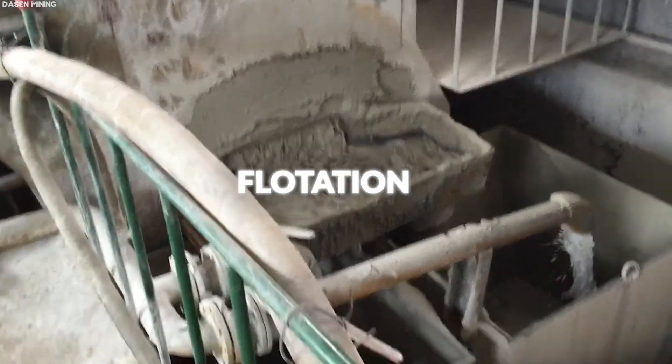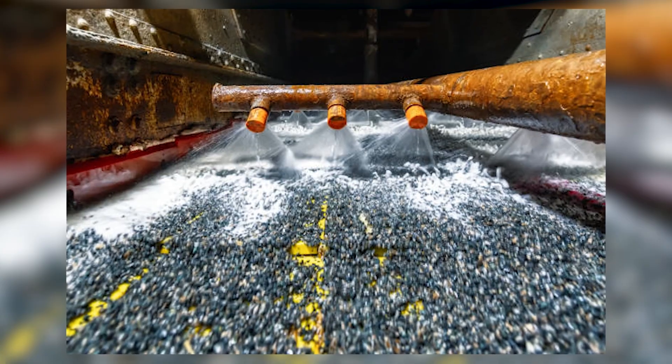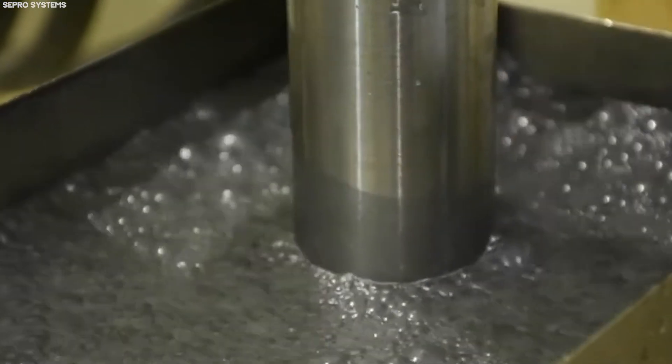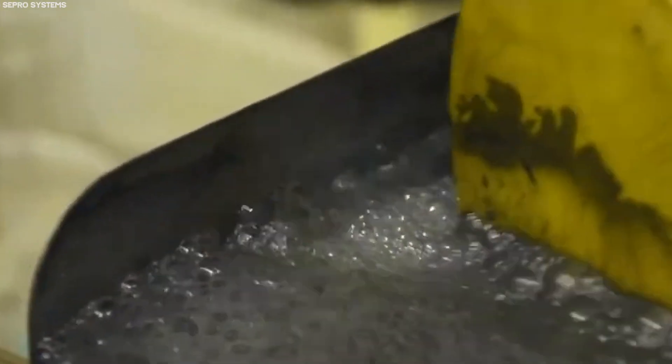This is followed by flotation, a process that involves mixing the crushed ore with water in special reagents to make the platinum particles hydrophobic, allowing them to attach to air bubbles and rise to the surface in a froth that can be skimmed off.